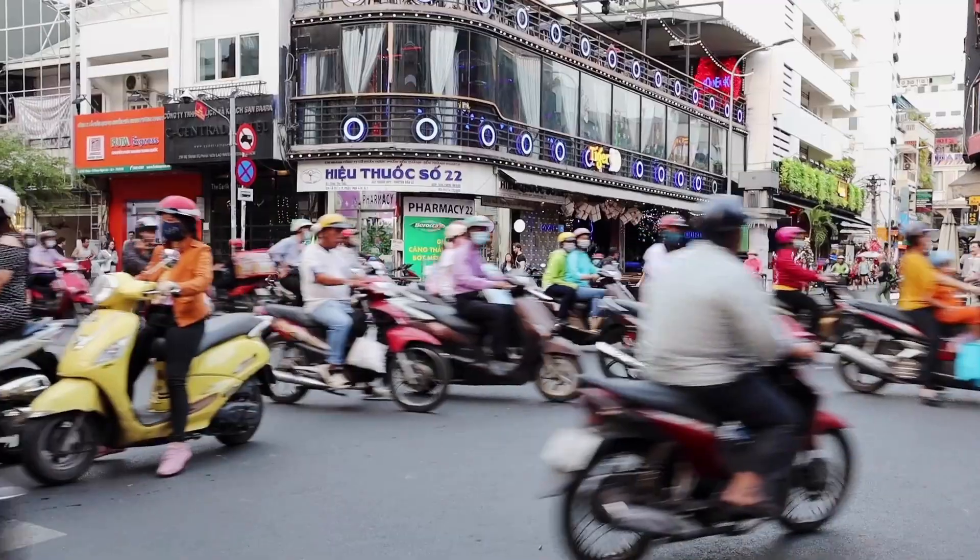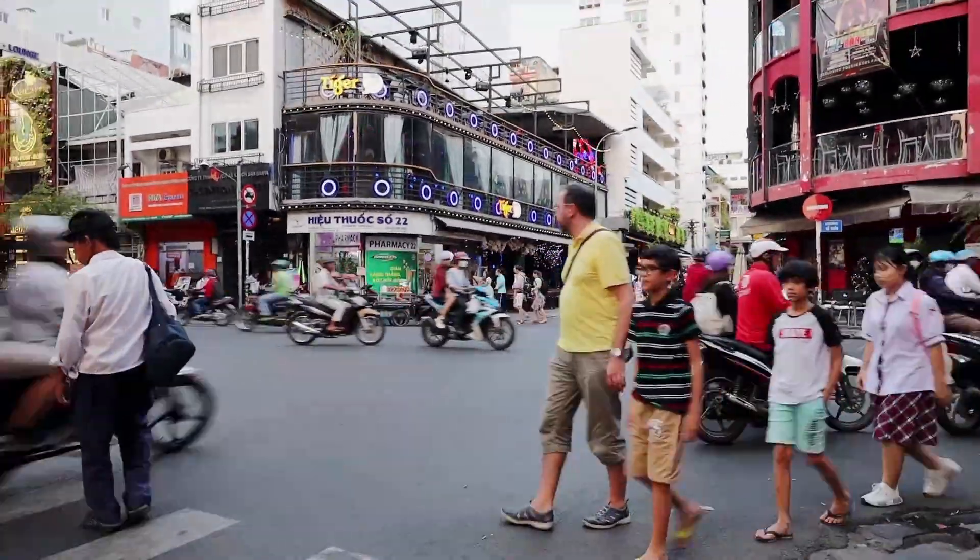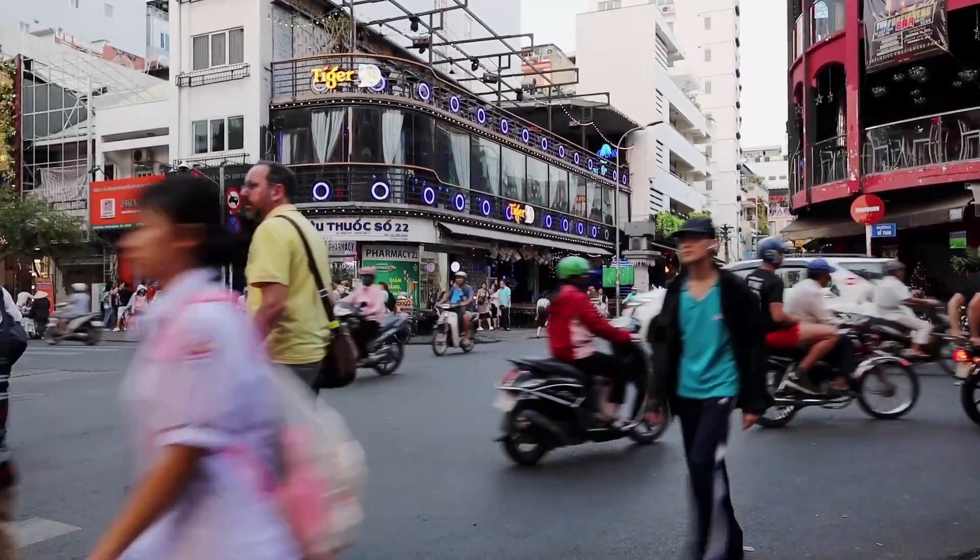Number eight: Hanoi traffic. Be prepared for chaotic traffic and pay a lot of attention when crossing streets or navigating the city — the driving style is very unique. Sometimes even if the traffic light for pedestrians is green, cars and motorbikes won't stop, so be very careful. There is a trick: just keep walking. Most of the time they anticipate your speed and will avoid you. If you stop, they might hit you.